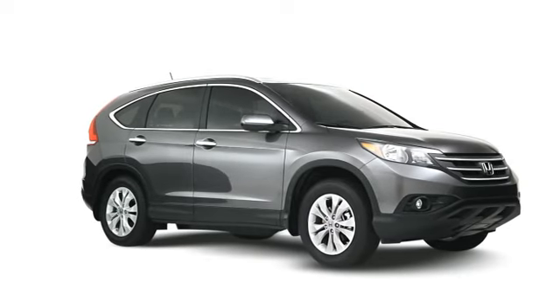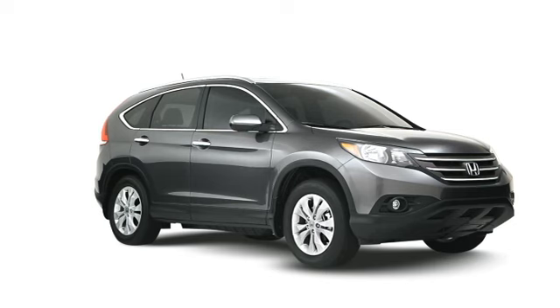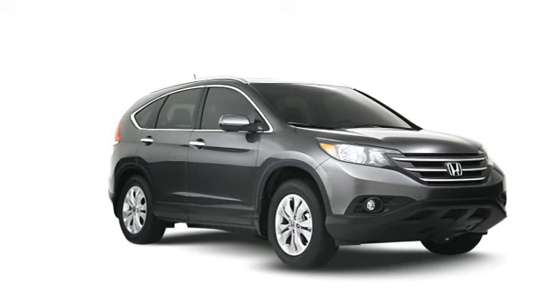which gives you room for, well, almost everything. The all-new CR-V. Yeah, it does that.